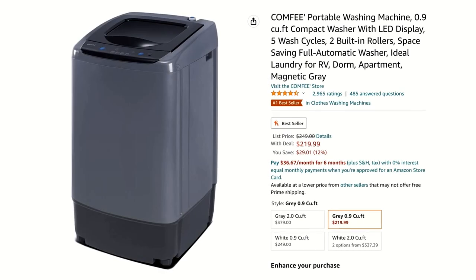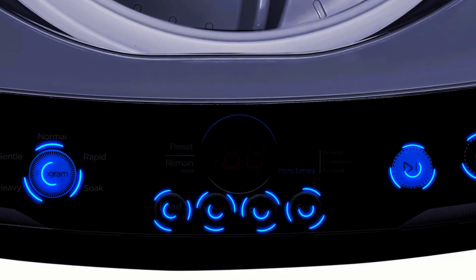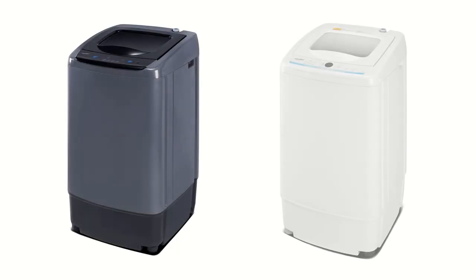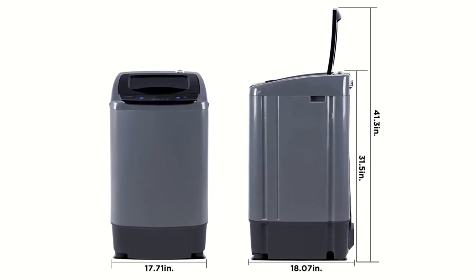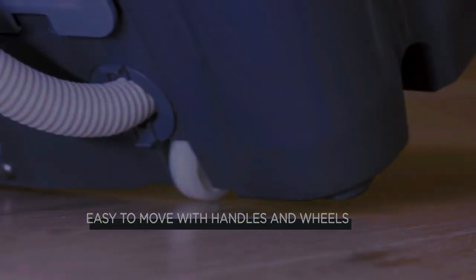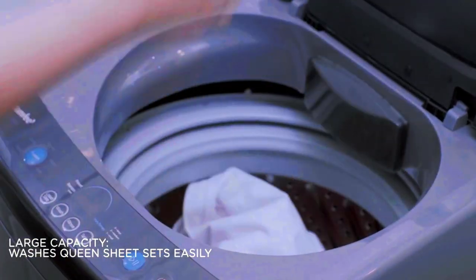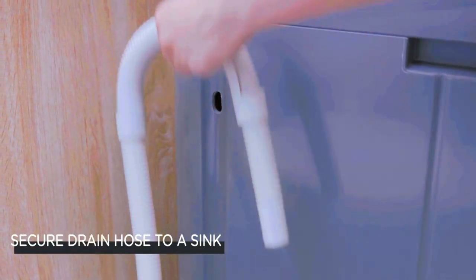Coming in at number 7 on our list is this portable washer and dryer set. The Comfi portable top-loading washing machine features an easy-to-use LED display and two built-in rollers. This fully automatic washer has five cycles to choose from and comes in gray or white color options. It measures 18.1 inches wide by 17.7 inches long and 31.5 inches high. It weighs under 45 pounds and comes with wheels and a handle for easy movement. This washing machine also allows you to see the water conditions through its transparent lid. It features a rust-resistant steel inner tub and its water inlet hose and drain pump allow you to easily drain out the dirty water into your sink or shower.